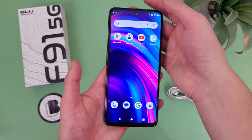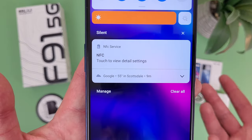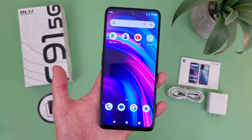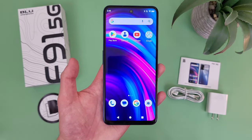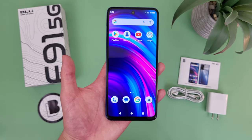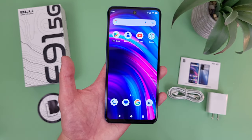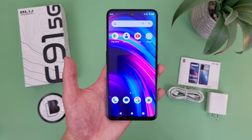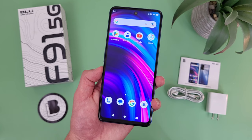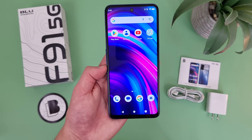One nice thing about this phone is that it does actually have NFC, so if you like to make contactless mobile payments using tap-and-pay, you'll be happy to know you can do that with this phone just fine. At this point, contactless mobile payment services are so popular and widely used that in 2023 pretty much every phone should have NFC, even the really low-end phones. We're starting to see really affordable $100 phones that have NFC, so having that feature on a smartphone is definitely more of an expectation.